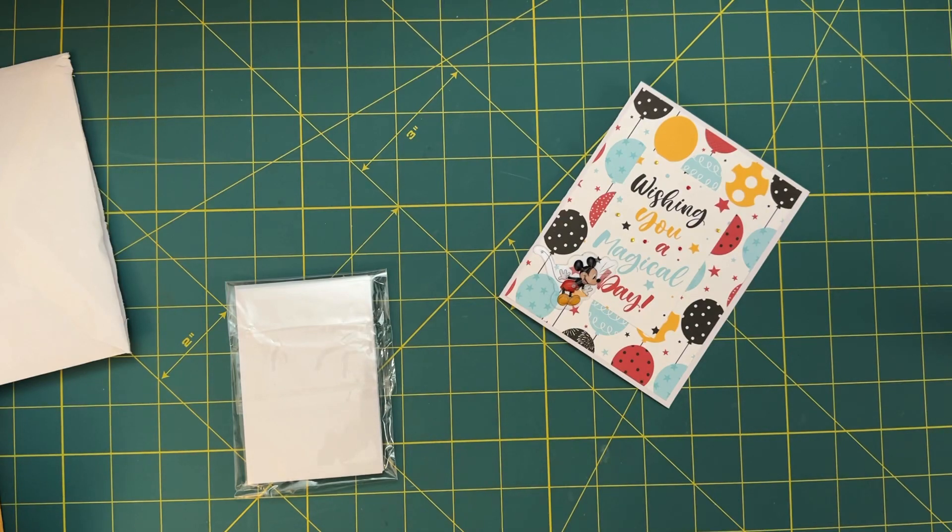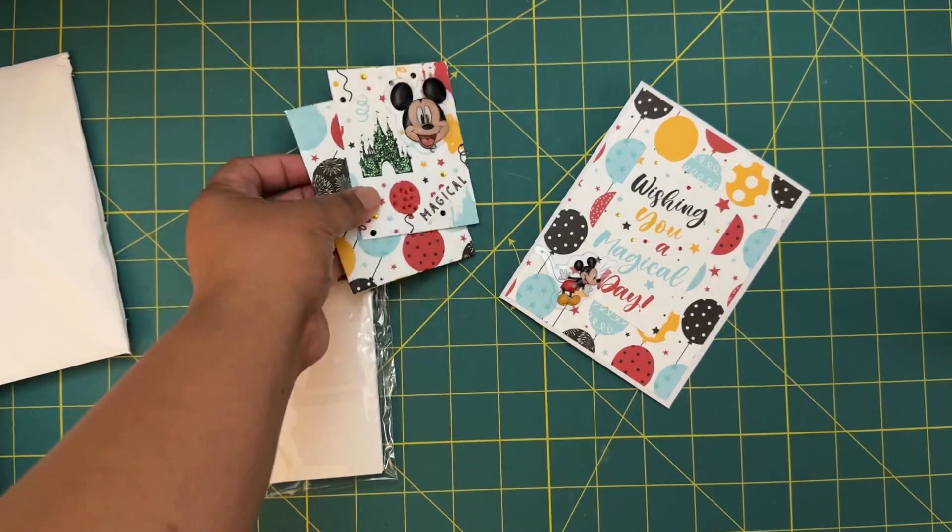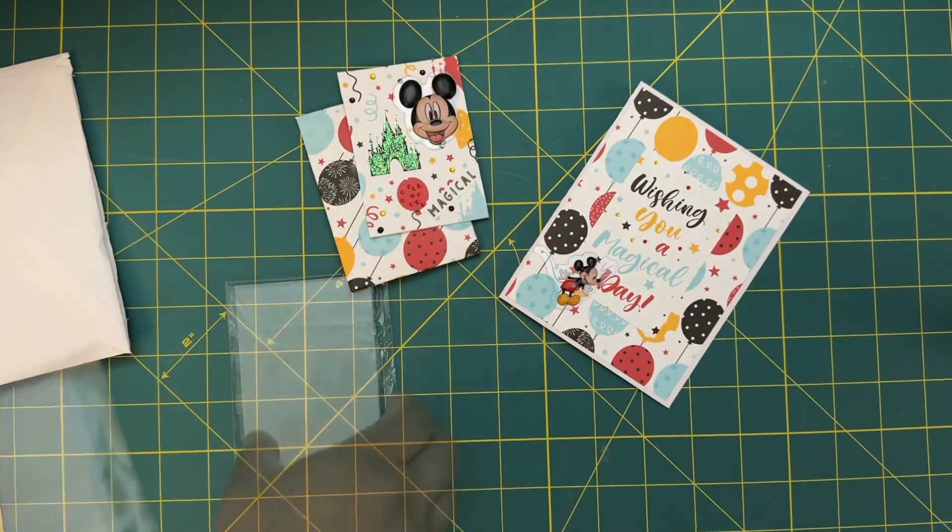Cindy N is on YouTube — her birthday is June 11th, which is coming up, so happy early birthday! Her favorite colors are pink, teal, and pastels, so that is coming from Cindy N.